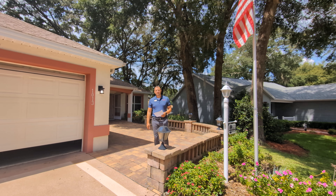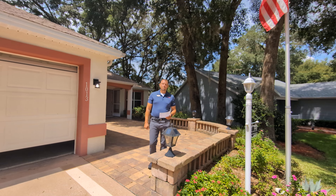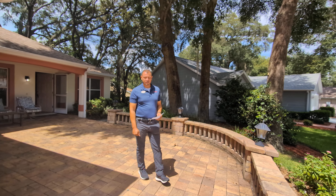Hey everyone, Oliver Deffenbaugh of the Deffenbaugh team powered by Remax Premier Realty. And today we're at 1013 Amarillo Place in the Villages, Florida.